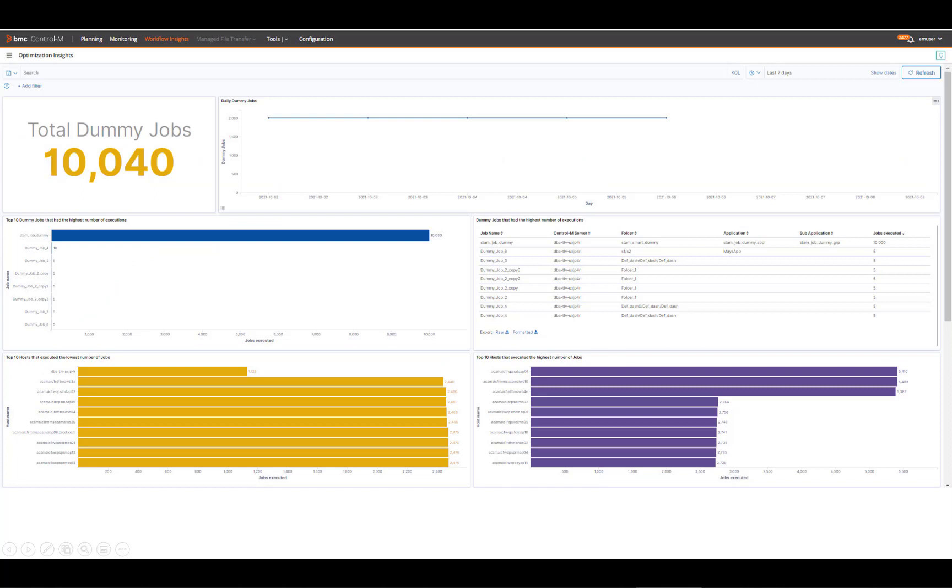The last dashboard I'll share today is Optimization Insights. It helps you identify opportunities for optimization and prioritizes maintenance accordingly. For example, it exposes statistics on dummy jobs and suggests possible cleanup actions, and it shows the most underutilized and overutilized servers and helps you optimize your maintenance efforts.